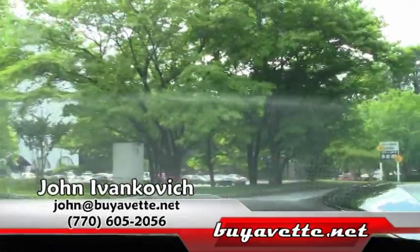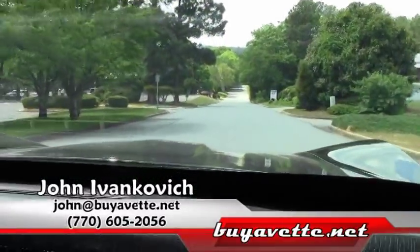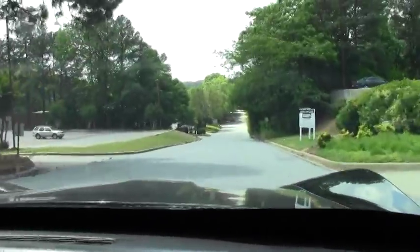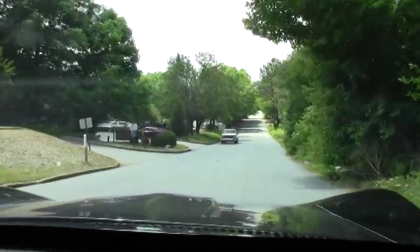As we make our corner folks, always give me a holler — 770-605-2056, or John at ViaVet.net. We look forward to doing one of these fun test drives with you real soon. We'll see you on the road.